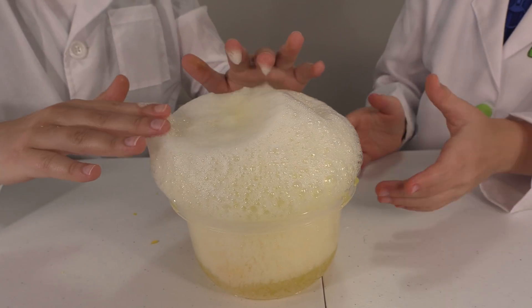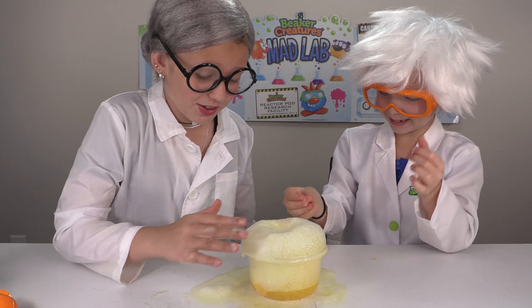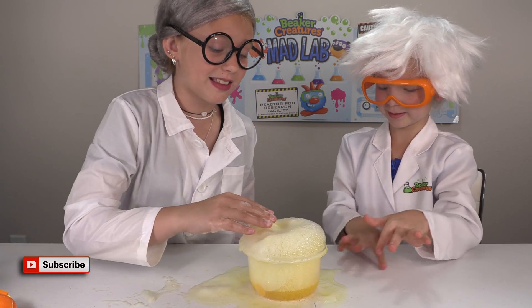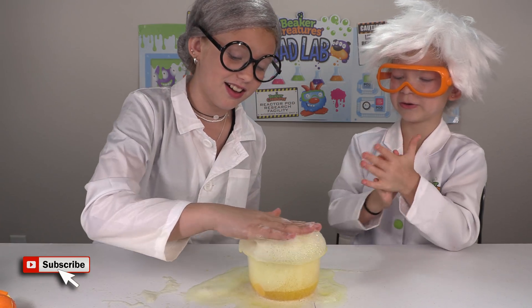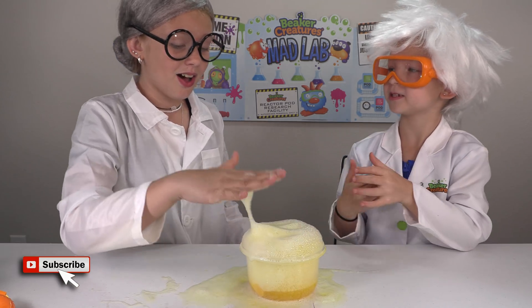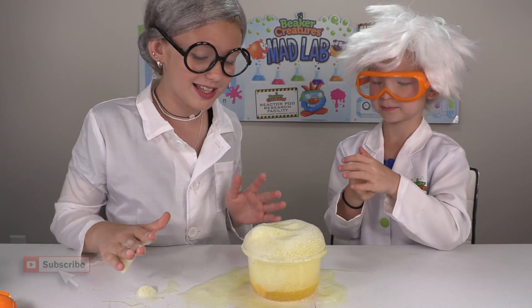It's starting to overflow! Oh no, don't touch it! Oh my goodness, it's overflowing. Thank you so much for making this — this was such a pleasure to see. You're so very welcome. Let's move on to the next experiment. Of course, I'm so excited!